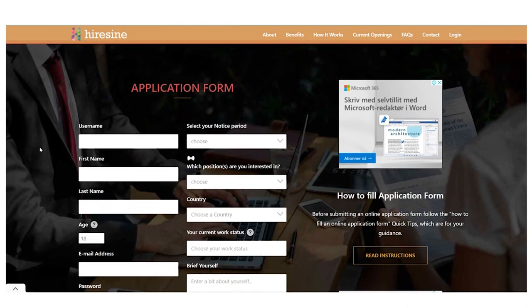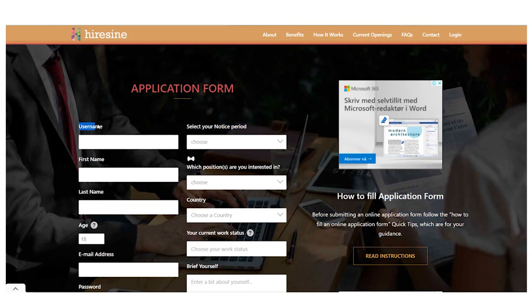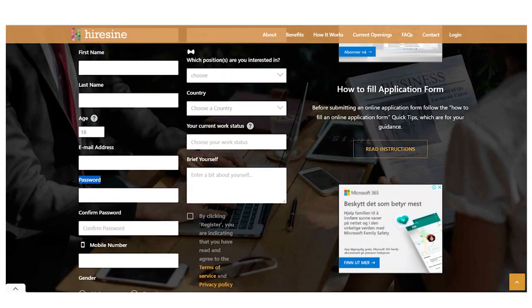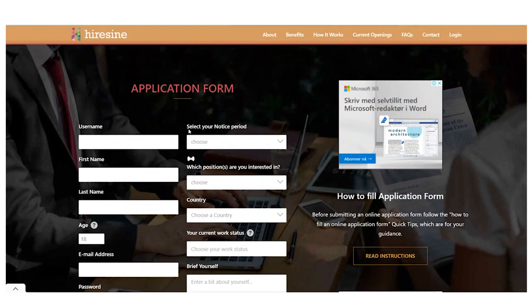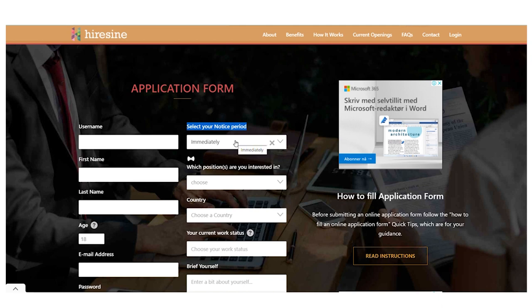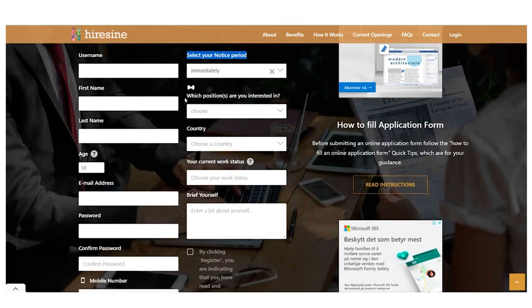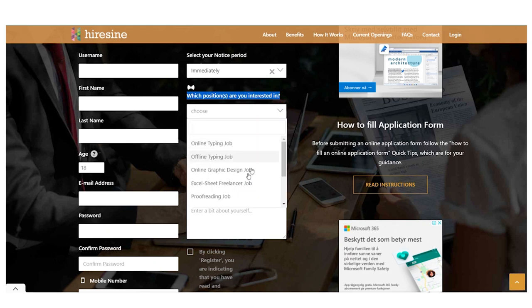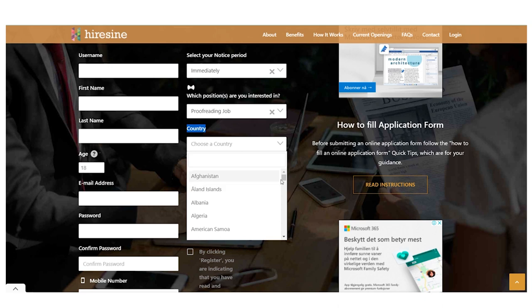Make sure you stay watching because I'll teach you precisely how to utilize automatic software to do everything for you on Microsoft Word, so you can start making $20, $50, or even $100 per Microsoft file right now. Simply type in your username, name, age, email address, password and confirm your password — just type in all your basic information required. Select your notice period and pick 'immediately'; by selecting that you can be accepted within 24 hours and begin getting jobs straight away. Then for which position you're interested in, select proofreading job, since we want to make money with a Microsoft Word document. For the nation option, you can choose from whatever country you want — this is available globally in all countries. Under your present employment status, simply click here and pick freelancer, since your chances of being approved are considerably higher.